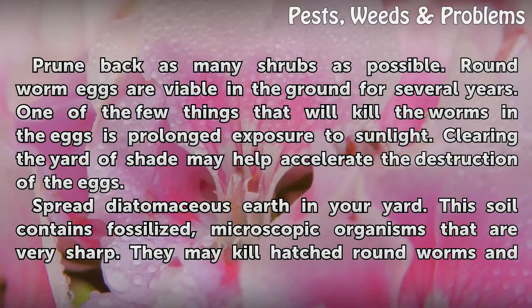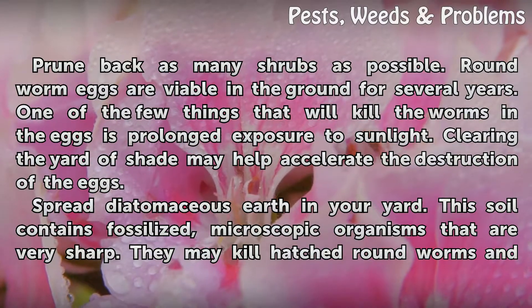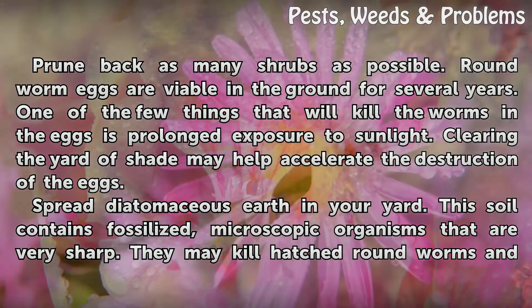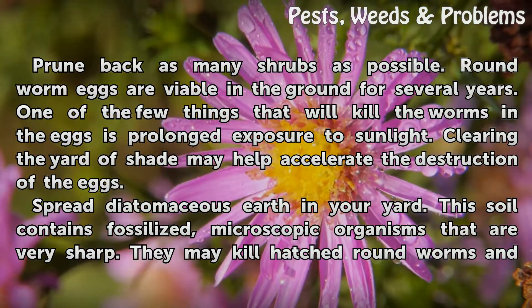Prune back as many shrubs as possible. Round worm eggs are viable in the ground for several years. One of the few things that will kill the worms in the eggs is prolonged exposure to sunlight. Clearing the yard of shade may help accelerate the destruction of the eggs.